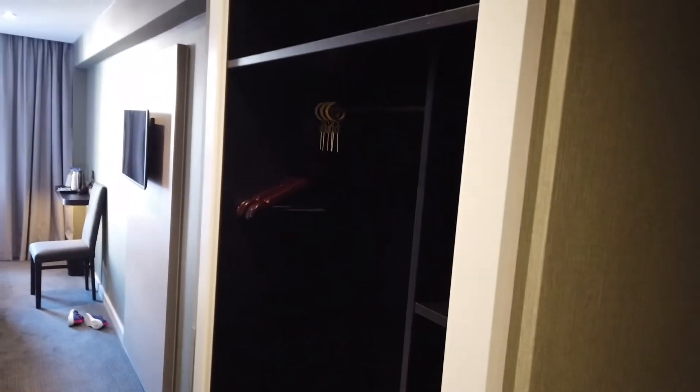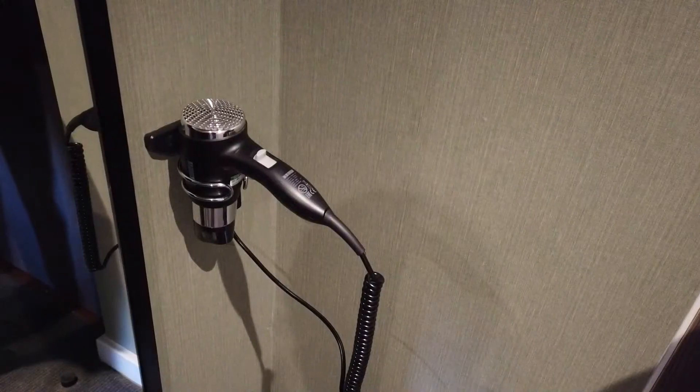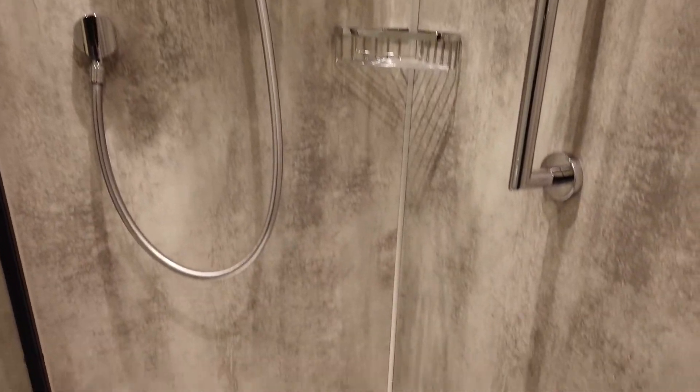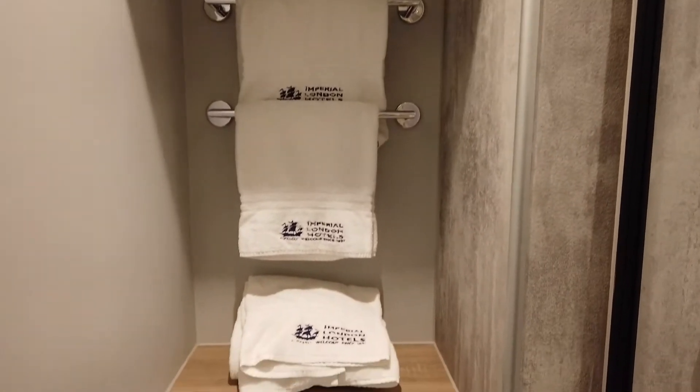There was storage space and hangers, a hairdryer and mirror by the front door, a shower and a bathroom, plenty of towels and a toilet.